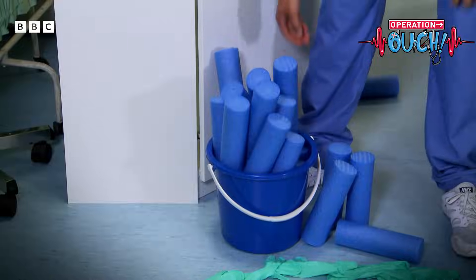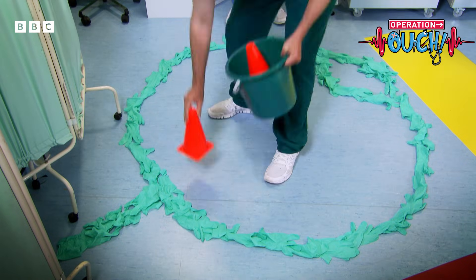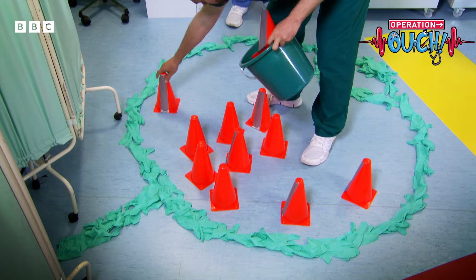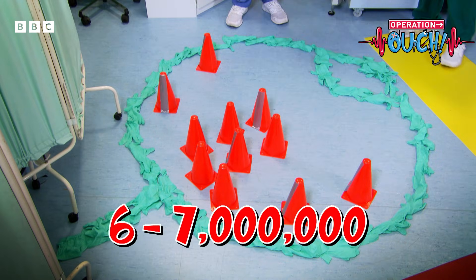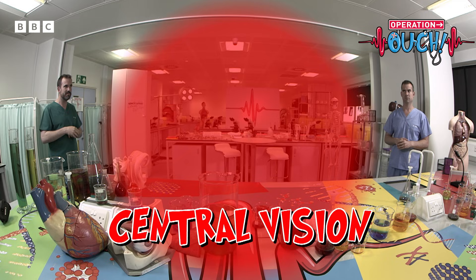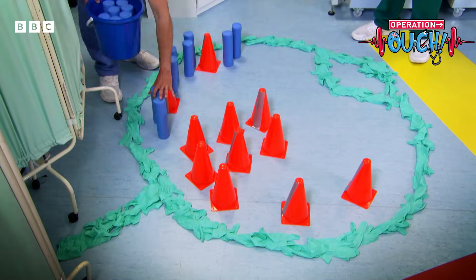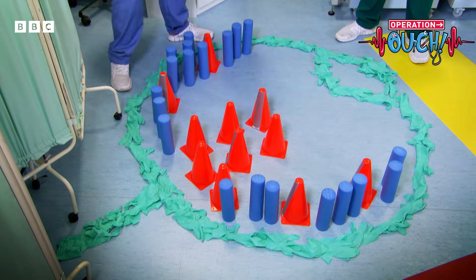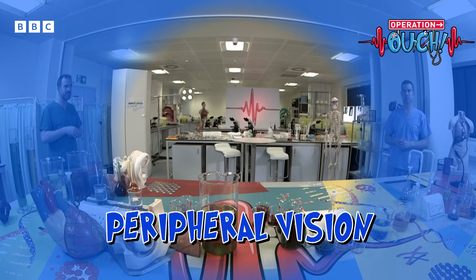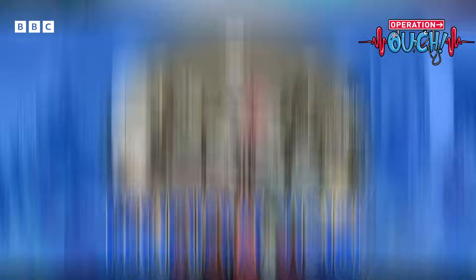Your cone receptors are great at seeing colors and details in bright light. You have around six to seven million of them in each eye, and they give you your central vision — which is why there's a higher number of cones in the center of your retina. Your rods are found at the edge of your retinas. You have around 120 million of them in each eye, and they make up your peripheral vision so you can see things out of the corner of your eye.